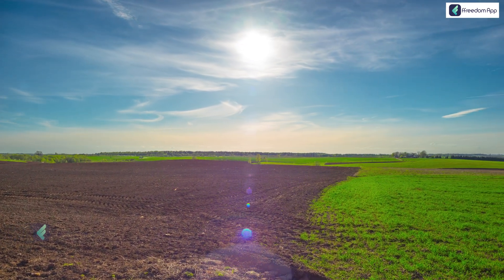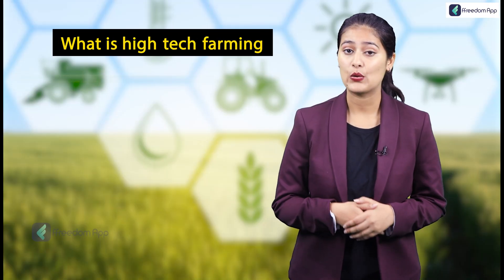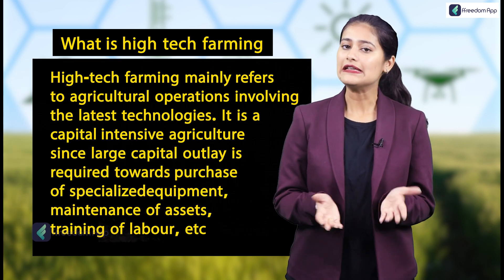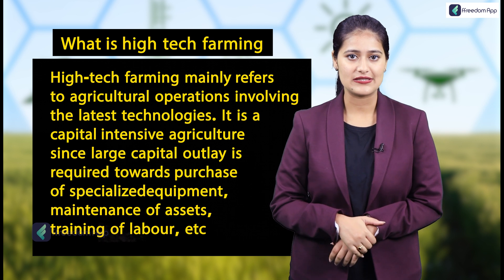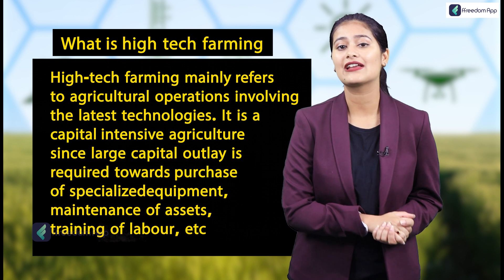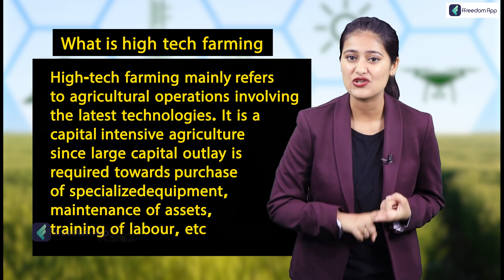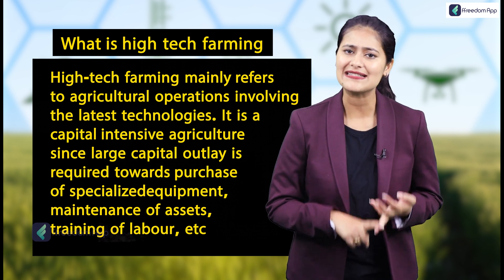We can develop our agri fields and take them to the next level with high-tech farming. But what is high-tech farming? Well, high-tech farming basically refers to agricultural methods using new technologies. It is capital-intensive agriculture since large capital outlay is required towards the purchase of specialized equipment, the maintenance of assets, and training laborers.